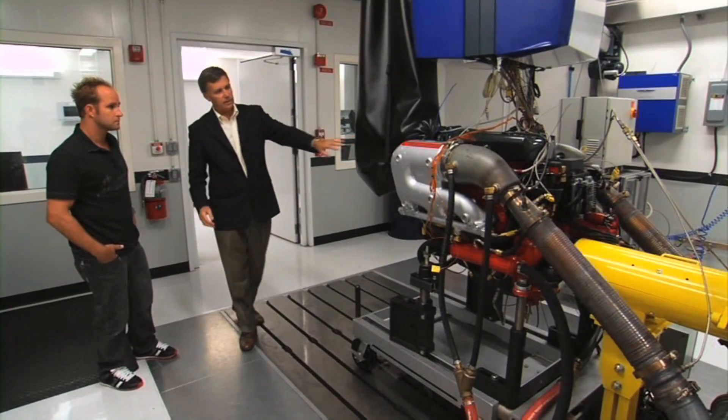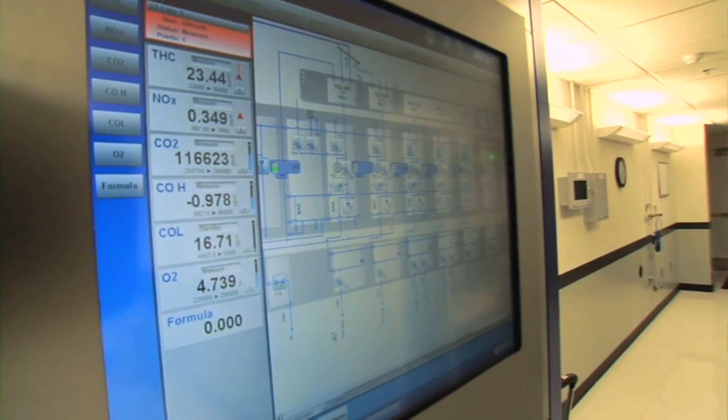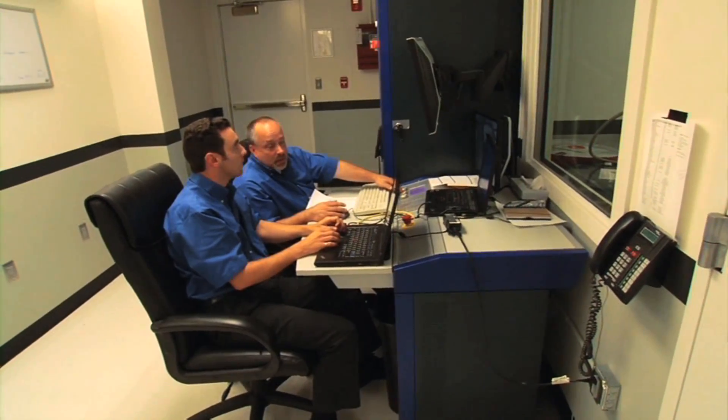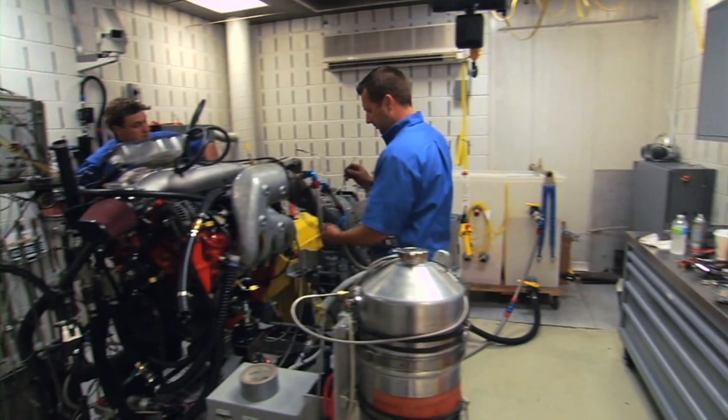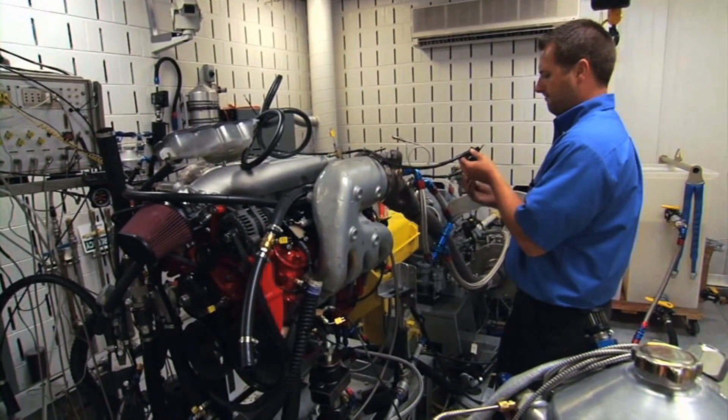We can simulate quite easily the altitude in Colorado, the humidity in Florida, the heat in Egypt. So by the time we're done in here, we've got fully certified engines that are calibrated for all altitudes, heats, and temperatures.